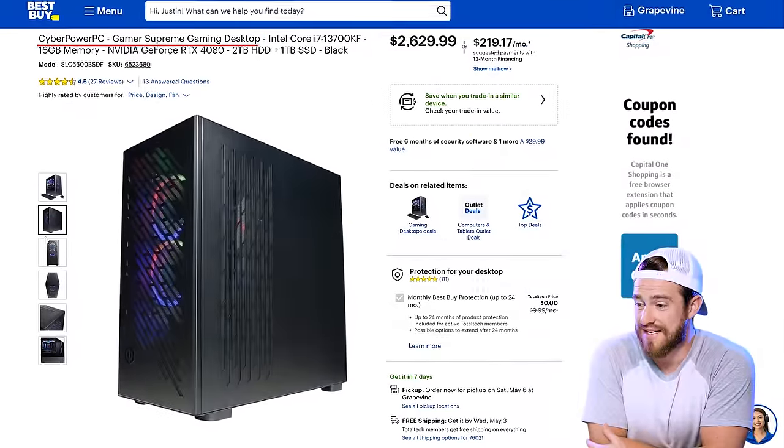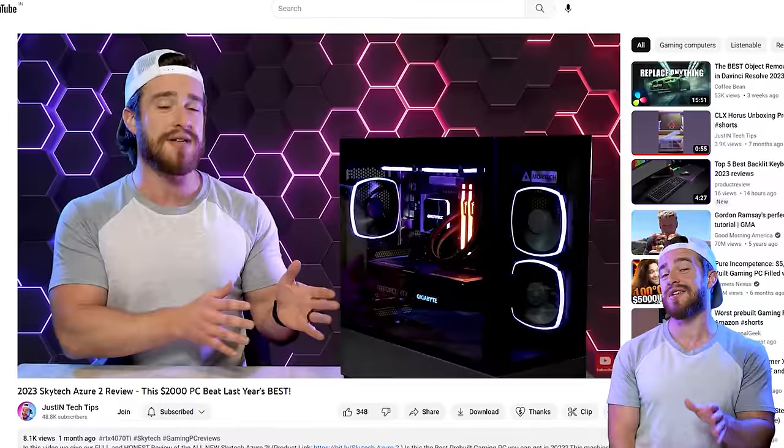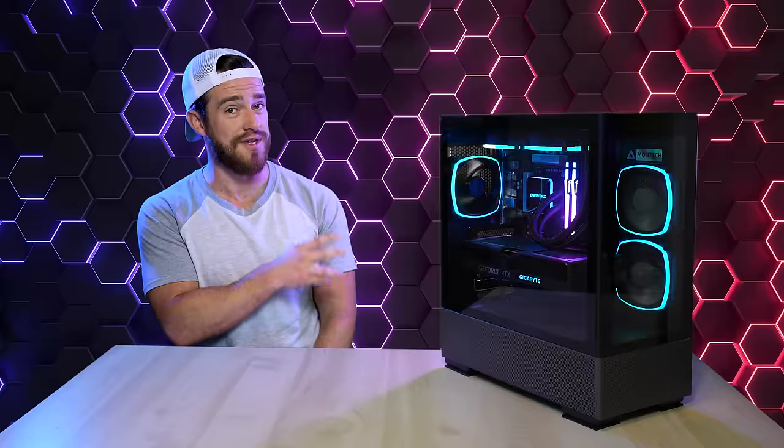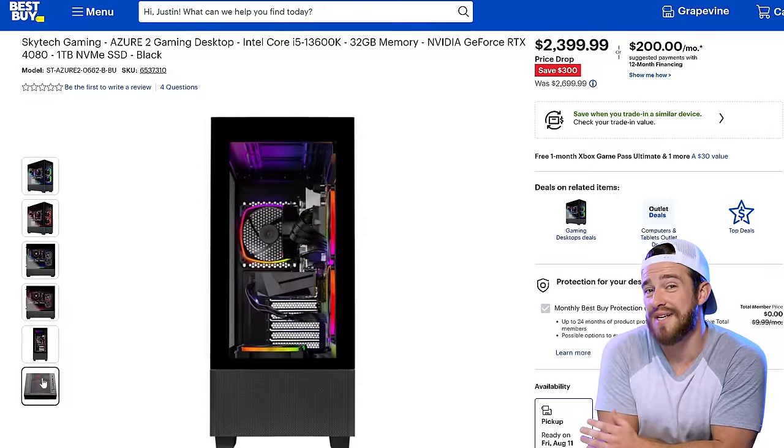If the HP Omen is still outside your budget, I recommend the CyberPower PC Gamer Supreme with a 13th Gen i7. My experience with CyberPower PCs is pretty positive — usually one of the most bang-for-your-buck options you can find, but they do tend to run a little hotter than most. The Skytech Azure 2 for only $2,000 is an amazing PC — it's actually faster than last year's best i9 and 3090 machines, which used to be double the price. For $400 more, I recommend getting it with the 4080 GPU for about 20% higher performance.